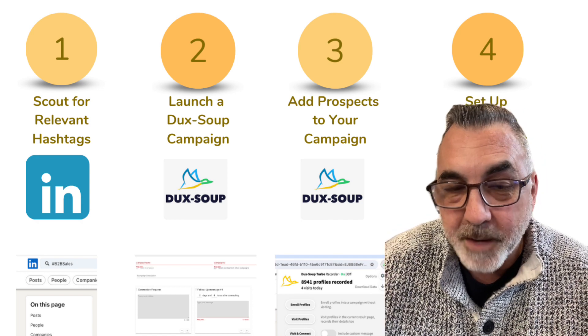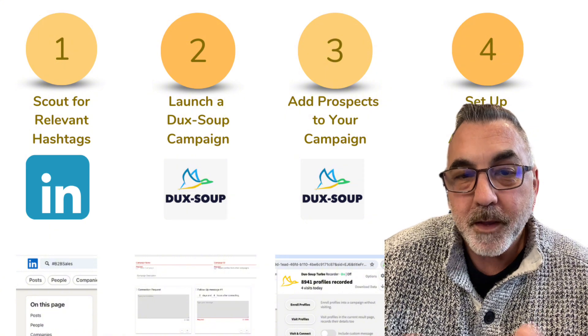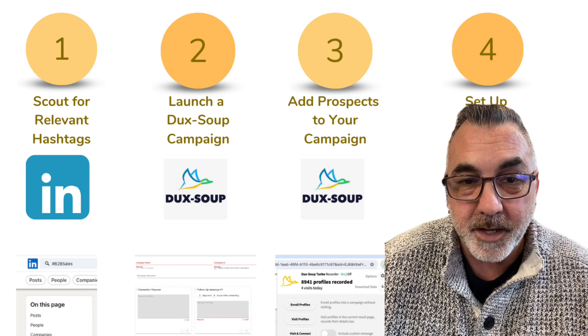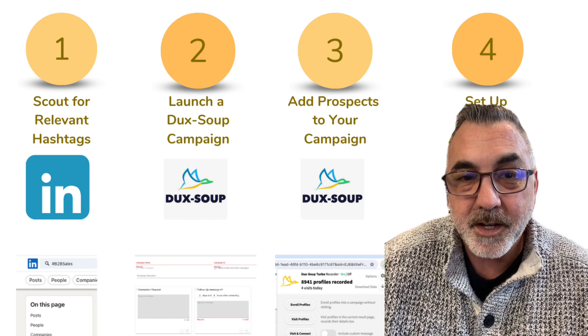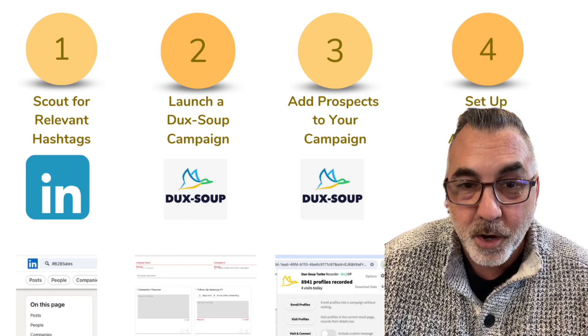Moving on to step two, this is where we're going to bring Duck Soup into the mix. This tool is like having an assistant who's always on the lookout for potential leads. We're going to set up a campaign targeting the users that follow your identified hashtags. It's like setting up a net right in the part of the ocean to catch the fish you actually want.